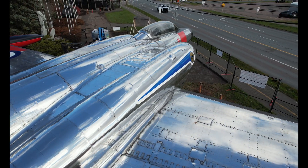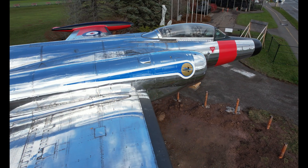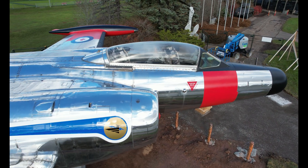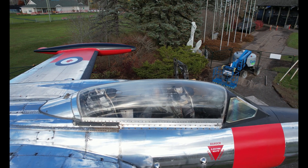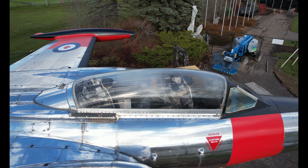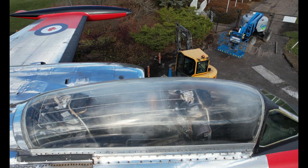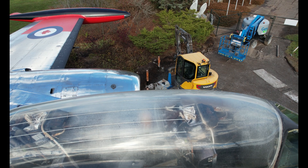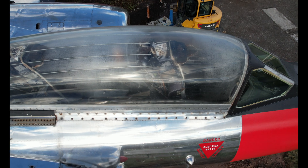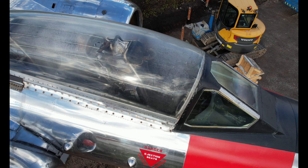A total of 692 CF-100s spread over five marks were produced between 1950 and 1958. While the Canadian forces were the primary user, the Belgian Air Force operated 53 Mark Fives from 1957 to 1964. A proposed CF-100 Mark Six would have been armed with the AIM-7 Sparrow II air-to-air missiles, but it was never built.